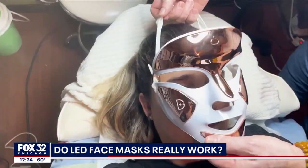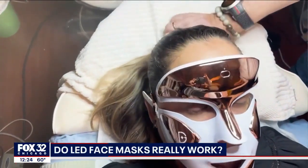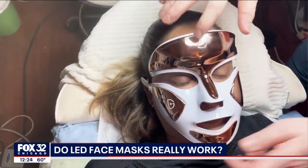At-home face masks are typically less effective than in-office visits because they're not as highly powered, but because of their convenience and privacy, they often make a pretty attractive option.